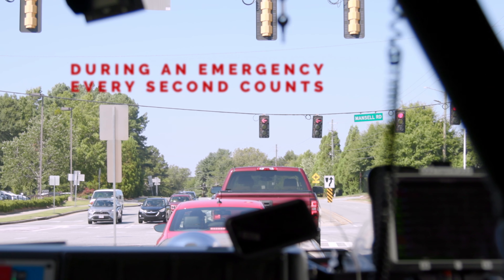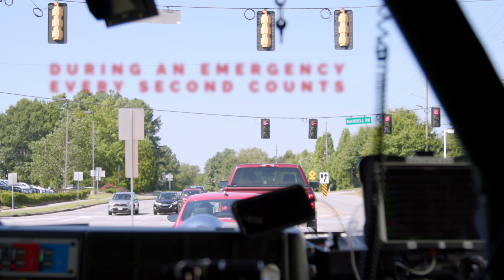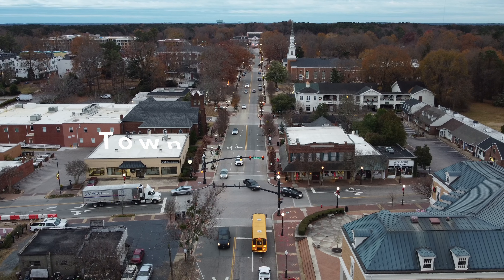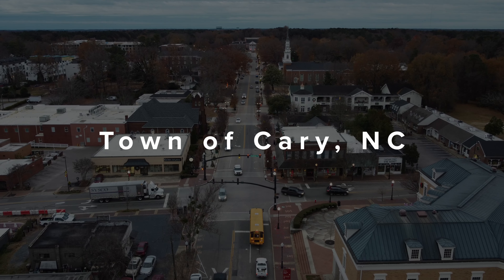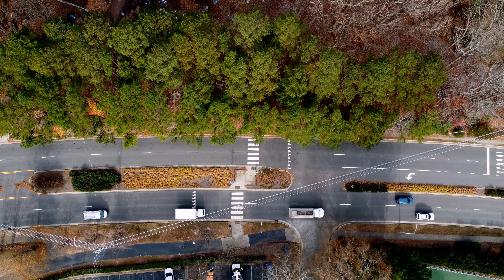911, what is your emergency? Traffic is one of the biggest considerations we have to take when we're responding. Not only do you have to worry about your driving, but you have to worry about the other drivers.